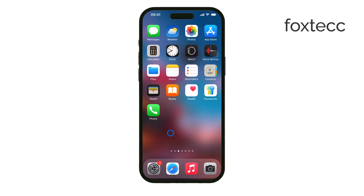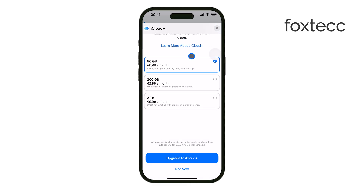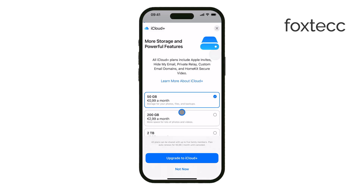It's important to note that Private Relay only works in Safari and some apps that use unencrypted web traffic. It doesn't apply to all internet activity on your iPhone, so things like third-party browsers and some apps won't be affected.